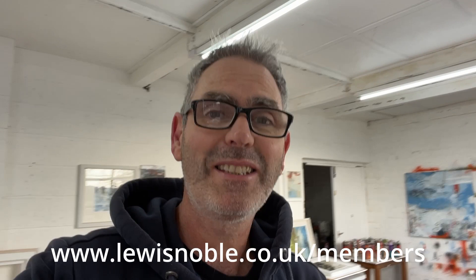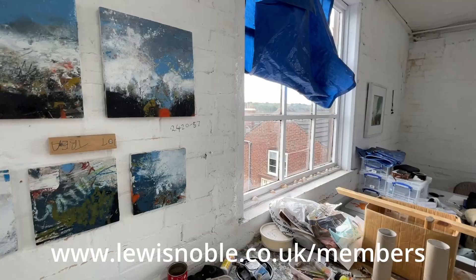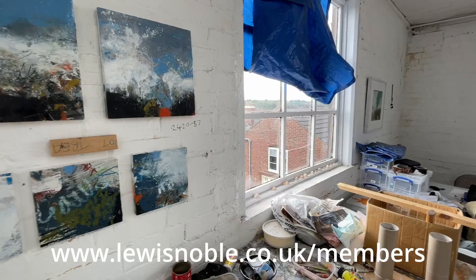There's been a fair bit going on since I last checked in to do one of these studio diaries, so let's have a look around and I'll show you what's been going on and what's coming up.